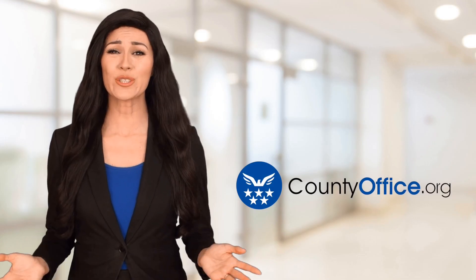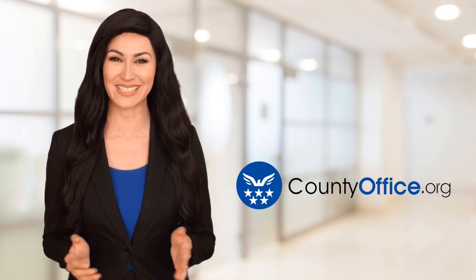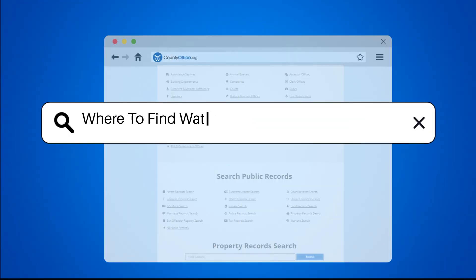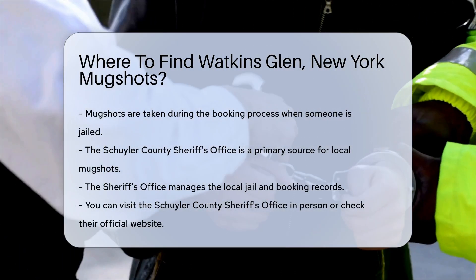Welcome to County Office, your ultimate guide to local government services and public records. Let's get started. Where to find Watkins Glen, New York mugshots. If you're looking for mugshots from Watkins Glen, New York, let's dive into the details.